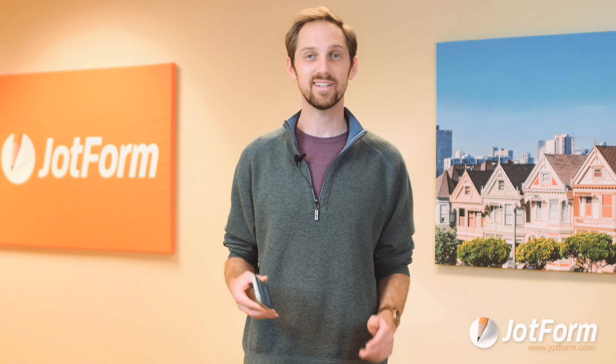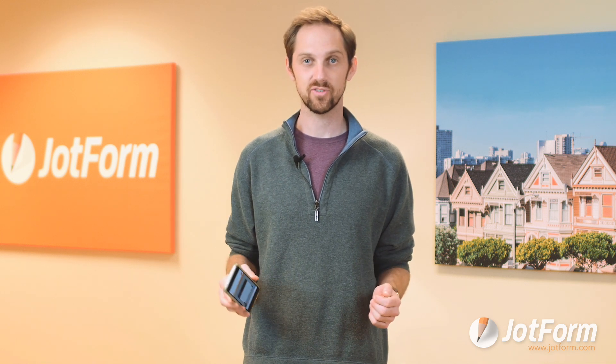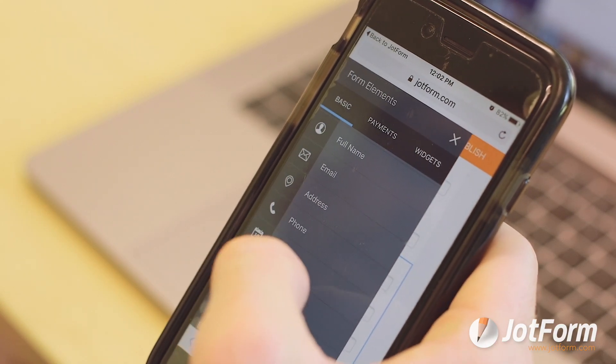Finally, JotForm is more mobile ready than any other form solution. Not only do your forms look great on a mobile phone, but with JotForm, you can even create forms using a mobile device.